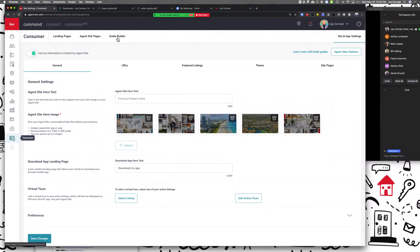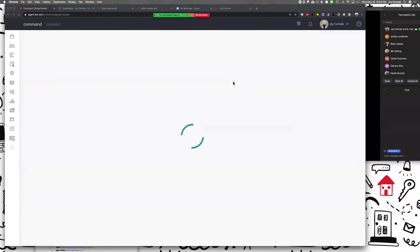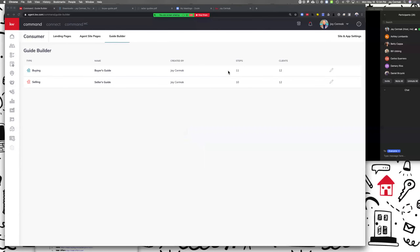What we want to do today is: how do I enhance that, or remove something, or rearrange the order? So inside of Consumer we're going to go to Guide Builder. This is the tool to help you build a guide. Today you only have two guides — a buying and a selling guide.